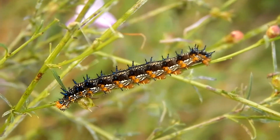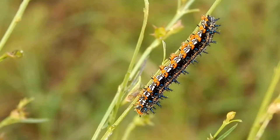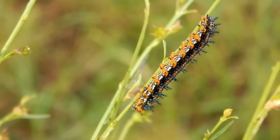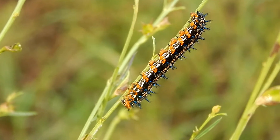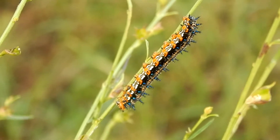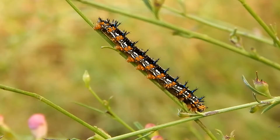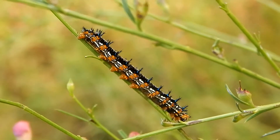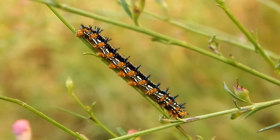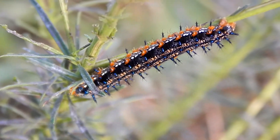Hey everybody, this is Ray Ogilvie from Hartsville, South Carolina, and this fancy caterpillar we're looking at here is the caterpillar of a buckeye butterfly. It's a pretty cool looking caterpillar with its bright stripes and orange spots, orange heads, and bluish spines.